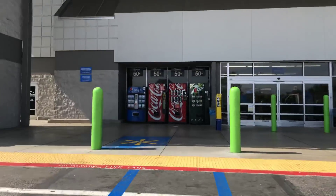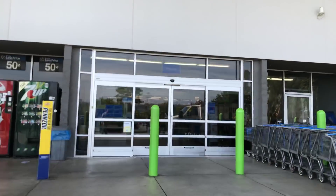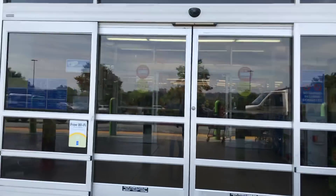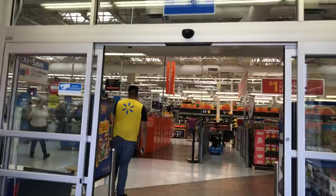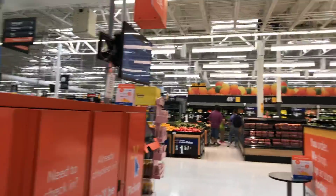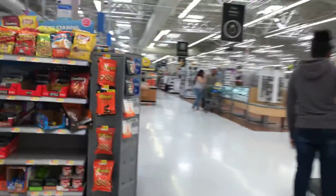I know you guys are getting ready for your Fourth of July celebration, buying food — but instead of buying fireworks, buy some Hot Wheels! You can get them up in the air, they'll last longer, and they're safer. Just make sure they don't land on top of your head. All right, let's go inside.